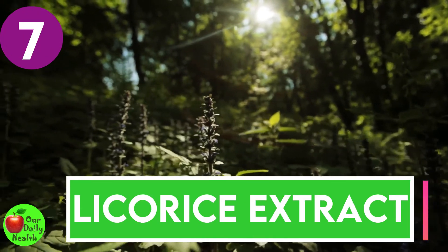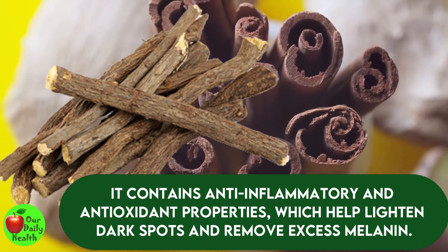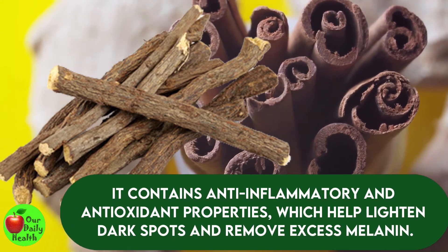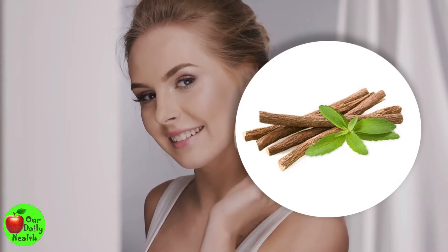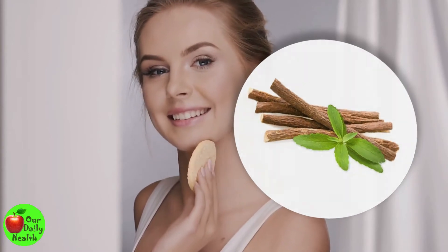Number 7: Licorice Extract. This is another home remedy that can help brighten your skin. It contains anti-inflammatory and antioxidant properties, which help lighten dark spots and remove excess melanin. It is a common ingredient in many skin brightening products. You can purchase creams containing licorice extract and use them as recommended.